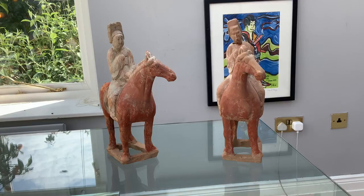What do you think of this pair of painted pottery horse and rider figures? And crucially, how much do you think they're worth? Well, before you make your mind up, let me tell you a bit about them.